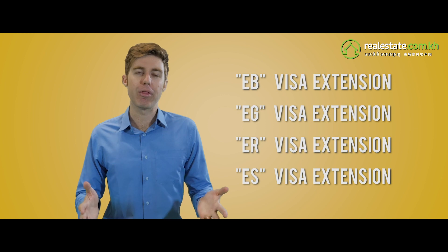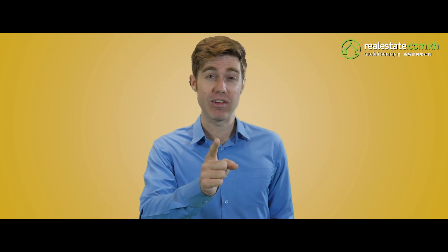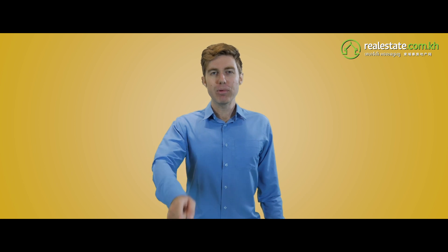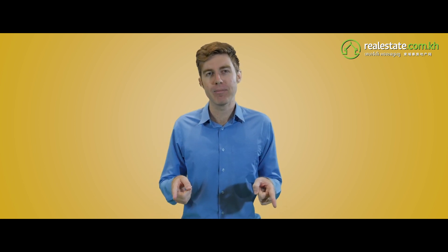Here are the four types of extensions. EB visas can last up to one year and cost around $300. But don't overstay your visa, because then you'll be charged $10 per day — yikes! And that's it: follow those two simple steps and you can have yourself a business visa in Cambodia.